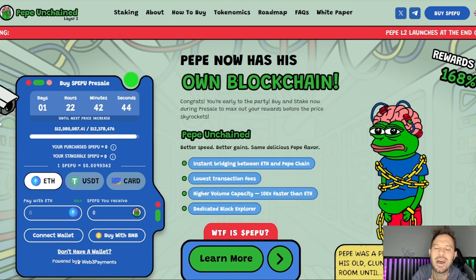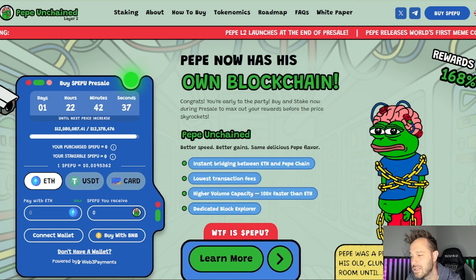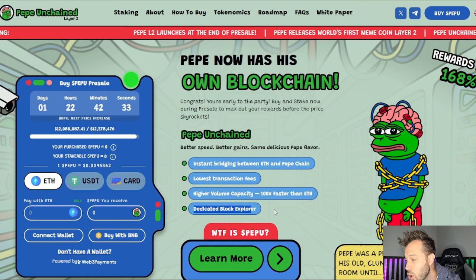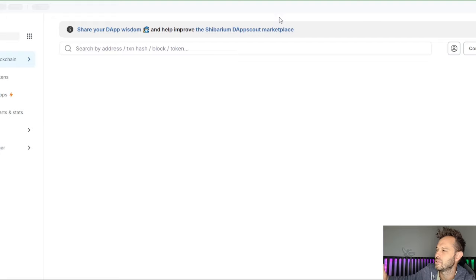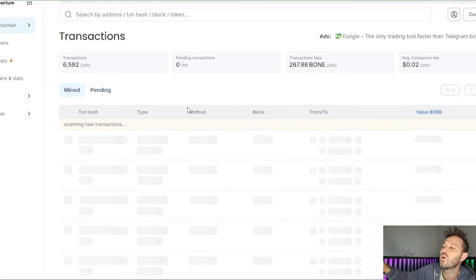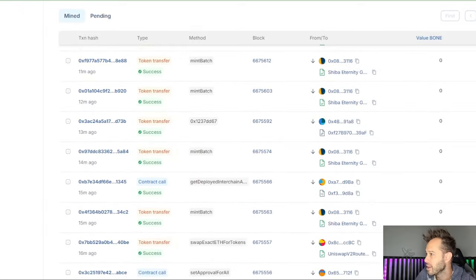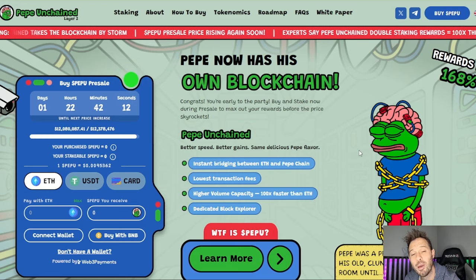The benefit of a layer 2 blockchain includes instant bridging between Ethereum and Pepe Unchained, the lowest transaction fees in the game, speeds 100 times faster than Ethereum, and a dedicated block explorer. The dedicated block explorer is very similar to Shibarium — the same way you can see all transactions on Shibarium scan, you'll be able to see all transactions on Pepe Unchained.